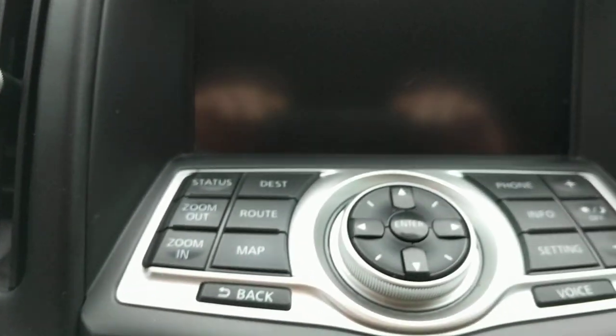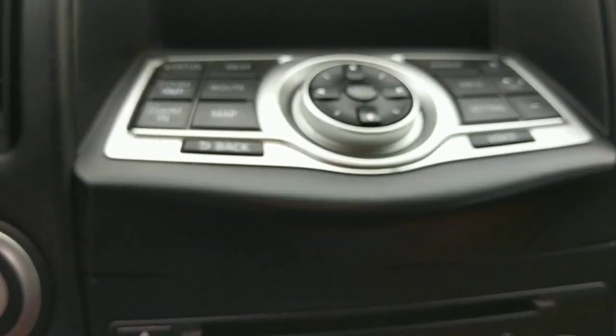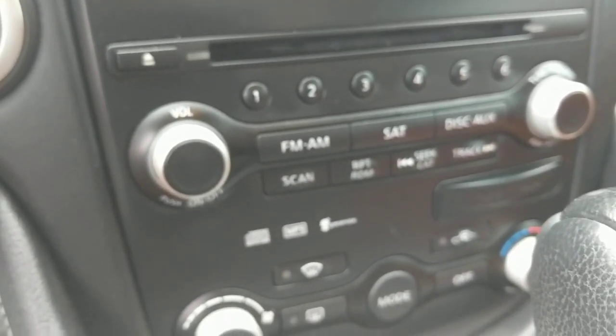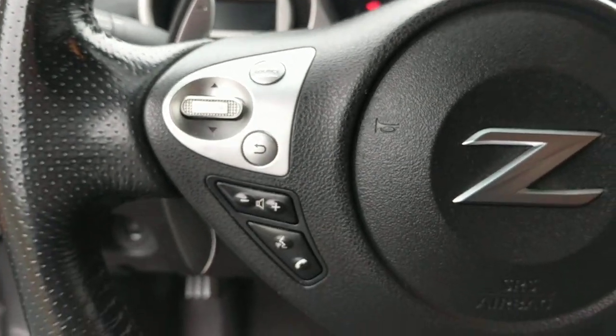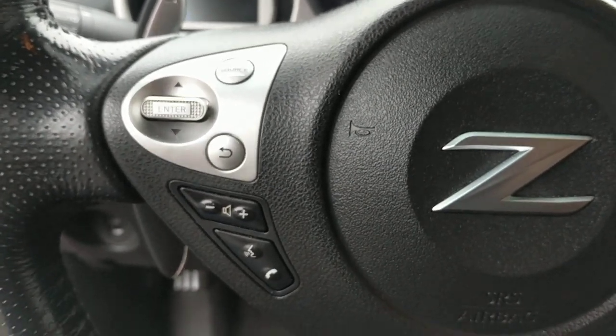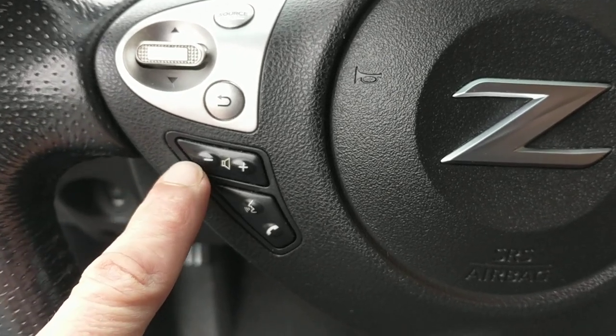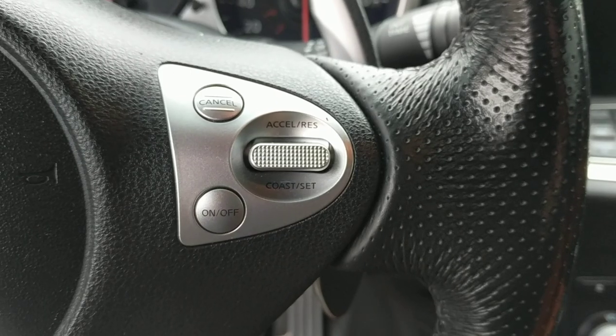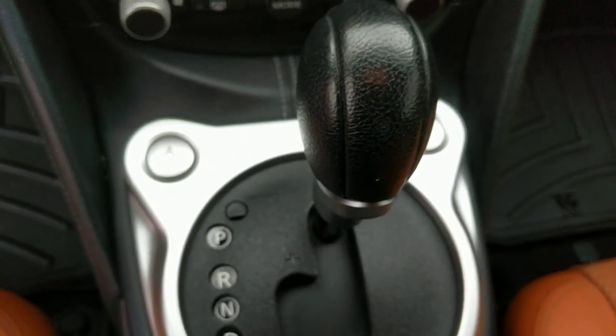It's got navigation and a full complement of phone settings, satellite radio, disc player. On the steering wheel, got menu, audio, and Bluetooth, cruise control, automatic transmission, heated seats.